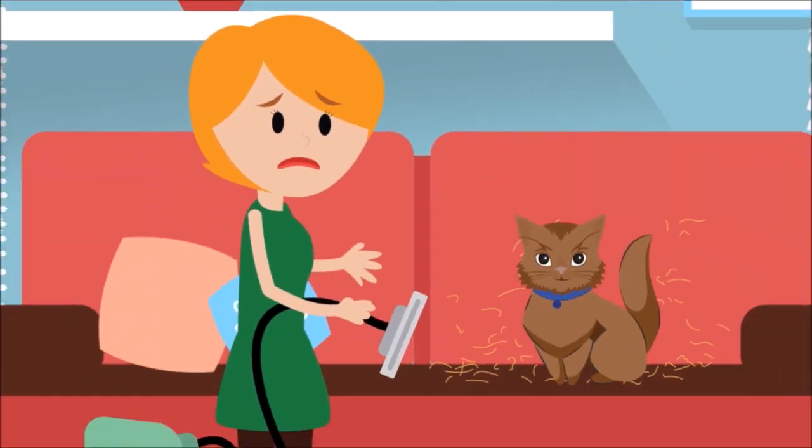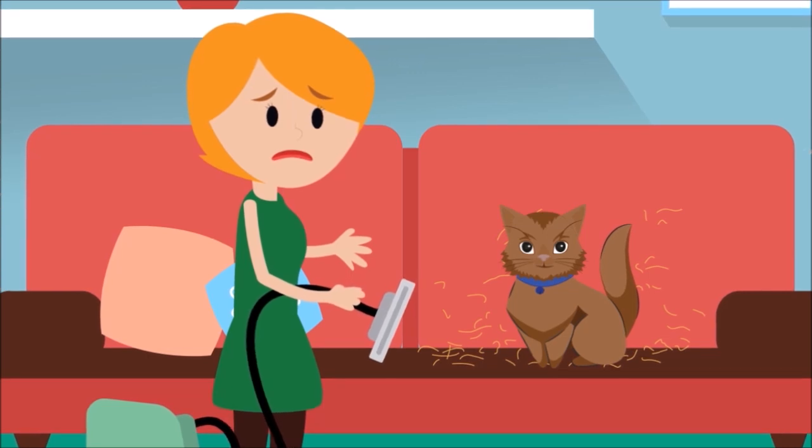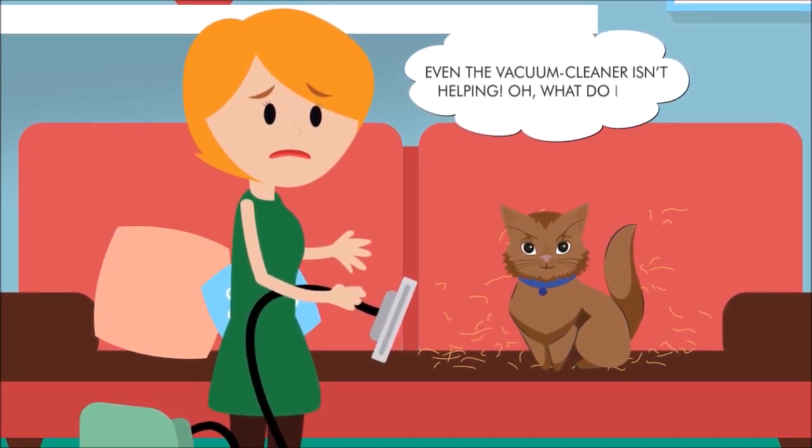Meet Lizzie. Her guests are about to arrive, and she is scrambling to clean up the cat hair clinging to her furniture. Even the vacuum cleaner isn't helping. Oh, what do I do?